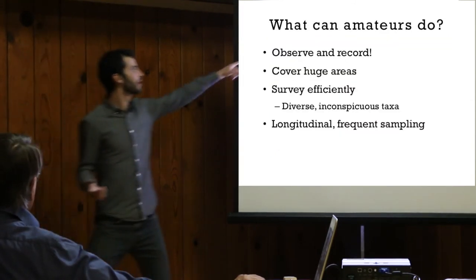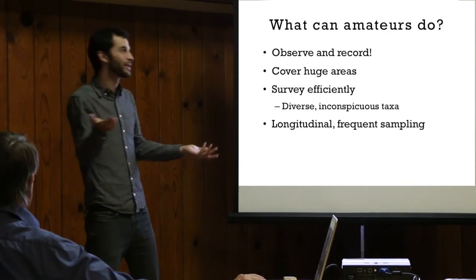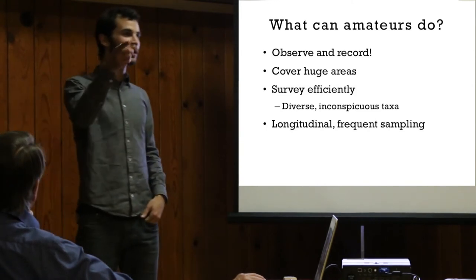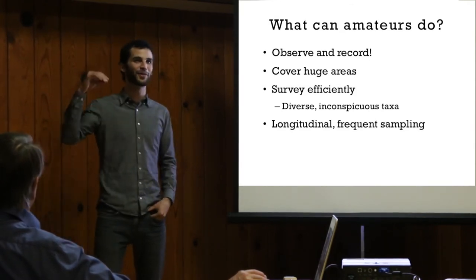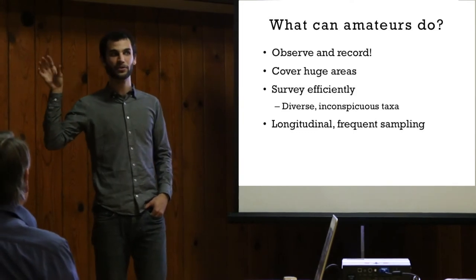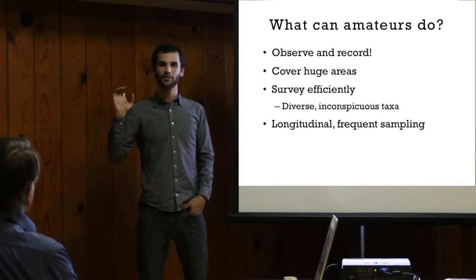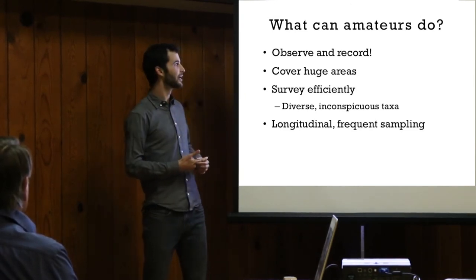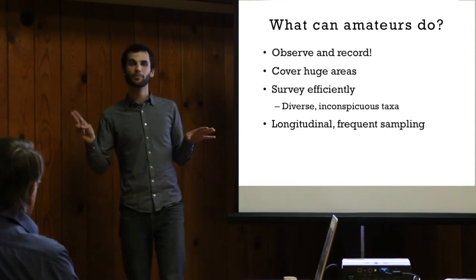What have we shown that amateurs can do? We've shown that we can observe and record basically anything. We can cover huge areas — the Mushroom Observer range map has dots on every continent. Noah got a friend to stash a piece of bread under her bunk while she was in Antarctica and it got moldy, so now we have a Mushroom Observer record from there. Africa is starting to contribute a lot more data in the last couple years. There are people in South Africa contributing a bunch now, and guys in India who have really taken to mushrooms — we're finding out about the Western Ghats, some remarkable habitat. It's basically filling in all these blanks.